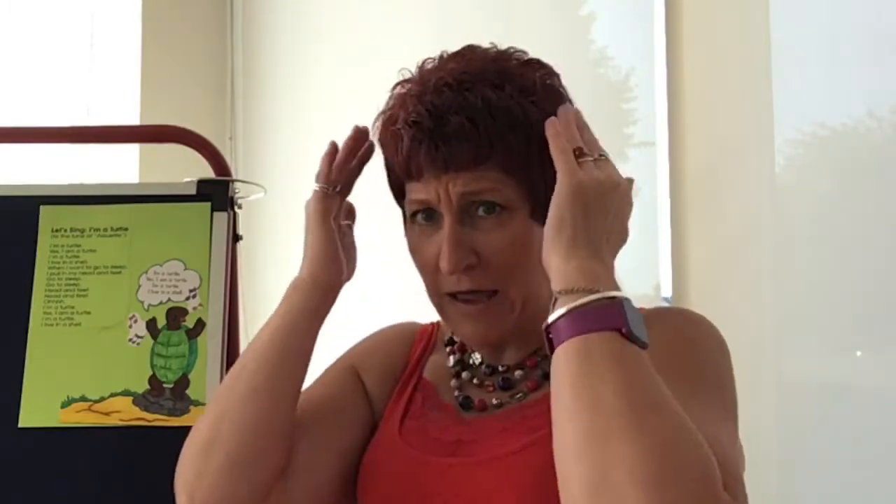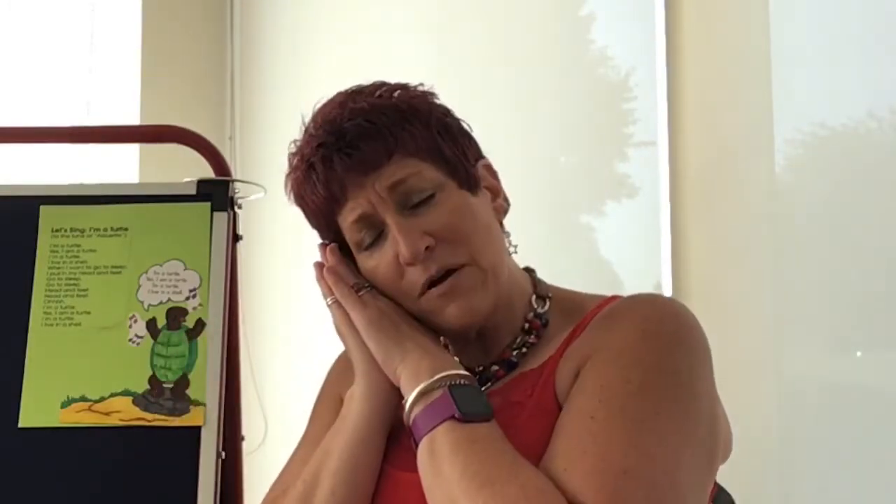So remember, this is the sign for turtle. You take your thumb like this, and you stick it out, and you put your hand over it like that, like the shell. So you've got the head of the turtle sticking out. I'm a turtle. Yes, I'm a turtle. I'm a turtle. I live in a shell. When I want to go to sleep, I pull in my head and feet. Go to sleep. Head and feet. I'm a turtle. Yes, I'm a turtle. I'm a turtle. I live in a shell.